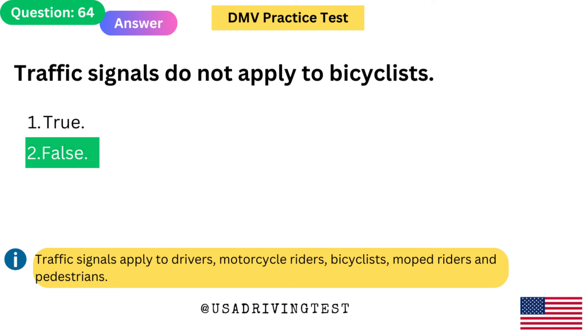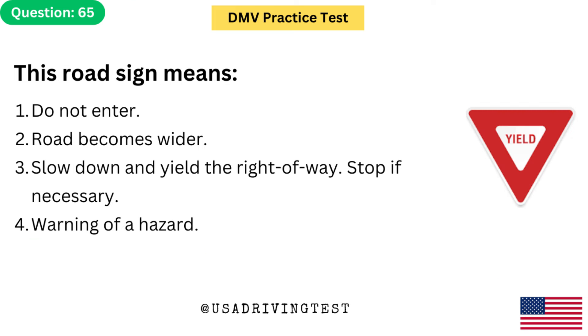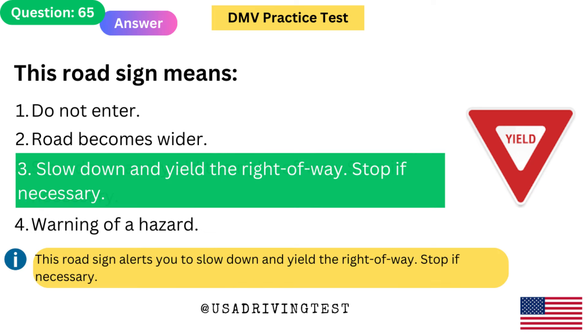This road sign means: 1. Do not enter. 2. Road becomes wider. 3. Slow down and yield the right of way — stop if necessary. 4. Warning of a hazard. The answer is 3: Slow down and yield the right of way — stop if necessary. This road sign alerts you to slow down and yield the right of way — stop if necessary.